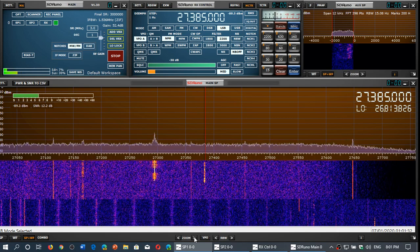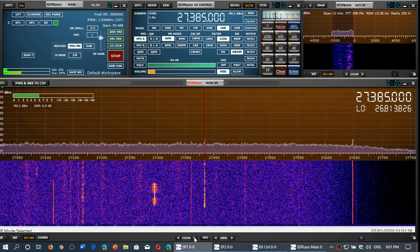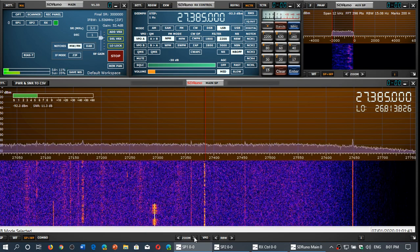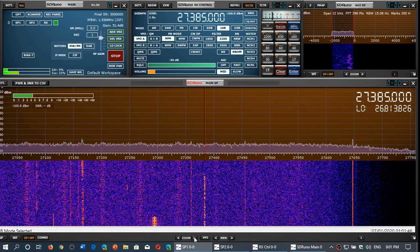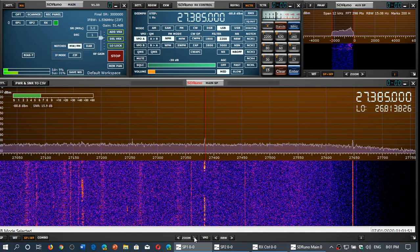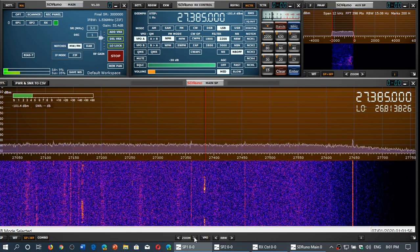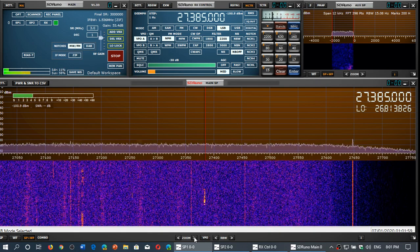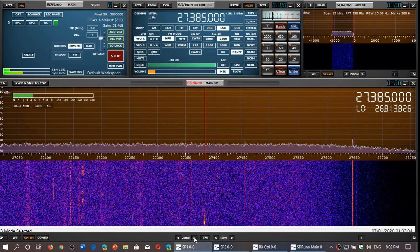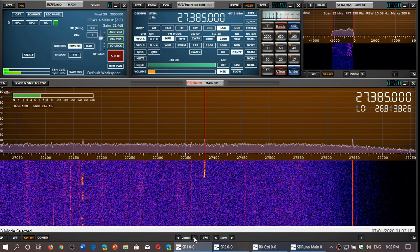I tune this range several times a week, mostly in search of any special propagation that might open the 28 megahertz 10-meter band, or just looking around out of curiosity at any activity — like there is right now on the CB band here. It's quiet compared to what it was in the past, but there's some activity from time to time and it's worth checking out. It's one of my favorites to tune, mostly for propagation purposes.